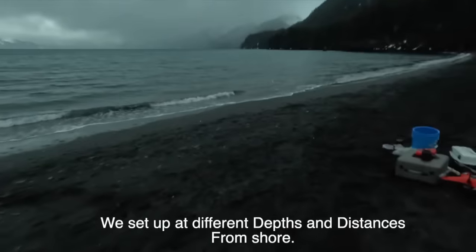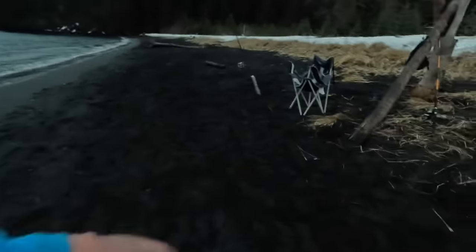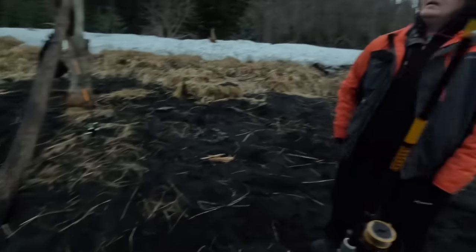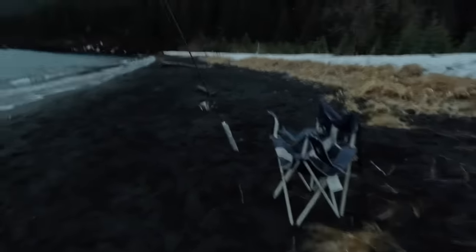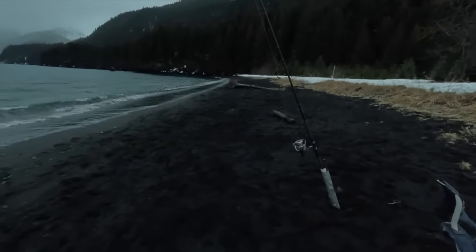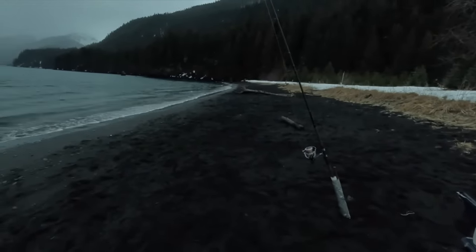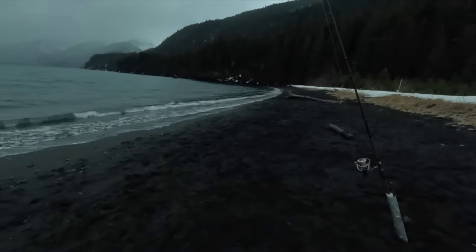We're pretty close to high tide. We probably could have got our line closer to shore, but I didn't want to have to move it by accident. One of the things that also affects where to drop your line is how far away from shore you are — the farther out you go, the deeper it is, and the more current is going to try and move your line from one side to the other.